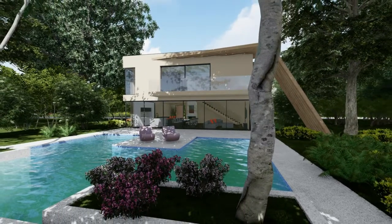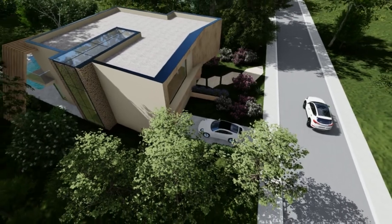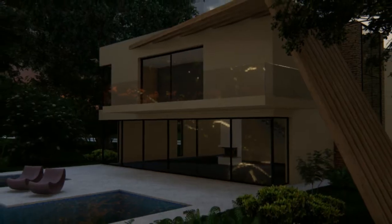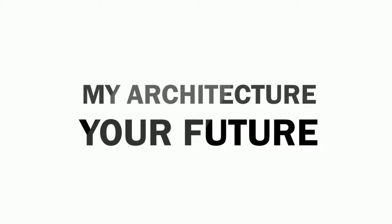This house is not only a project, but a symbol of the architecture that I believe in and strive to achieve — the symbol of my architecture that I'll continue to develop and create. An announcement to what's coming, and it is all in my hands. My architecture, your future.